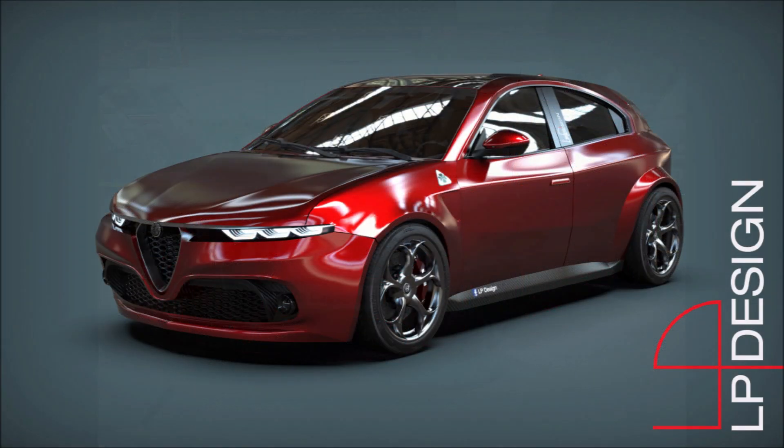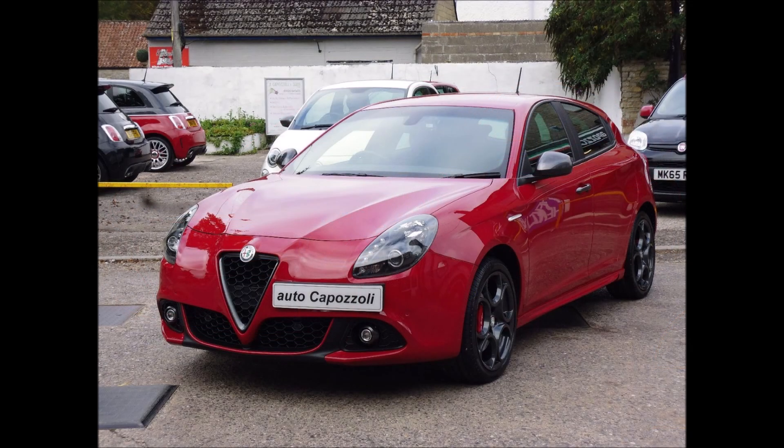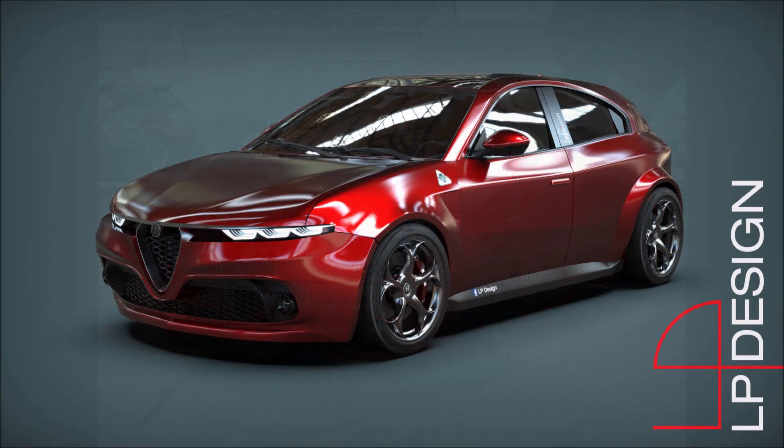As rumored in recent months by well-informed sources, the latest hypothesis in the form of a rendering is by designer LP Design, whose renderings you've seen here before. The rendering proposes the exterior styling of the new Alfa Romeo Giulietta, hypothesized in its sportiest and top-tier version: the Giulietta Quadrifoglio.